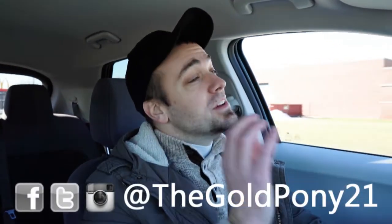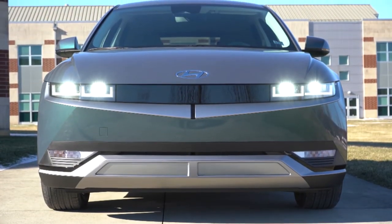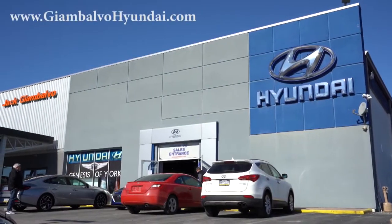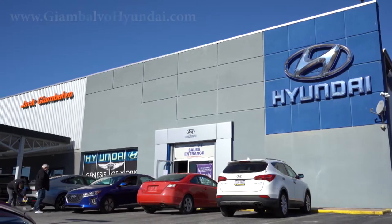What is up, you guys, welcome back to another one. If you are new to the channel, I am Gold Pony — I do new car, truck, and SUV reviews on YouTube. Today we are in the brand new 2022 Hyundai Ioniq 5, courtesy of Jack G and Volvo Hyundai in York, PA. For more information on their inventory, please feel free to check out the link in the description box below.